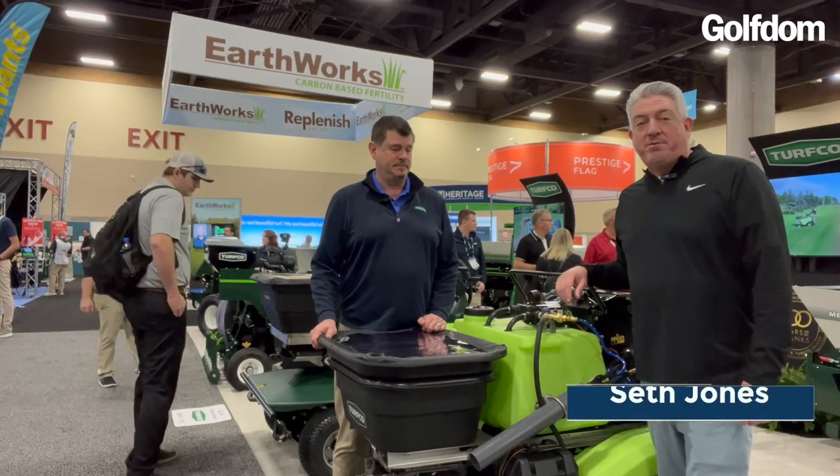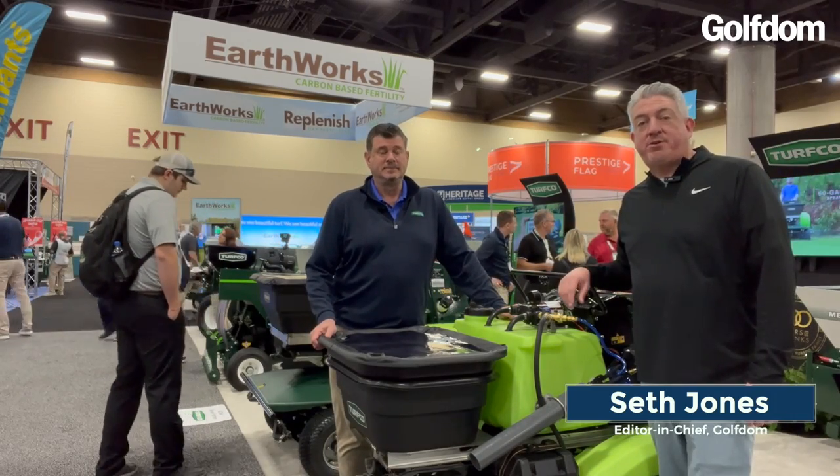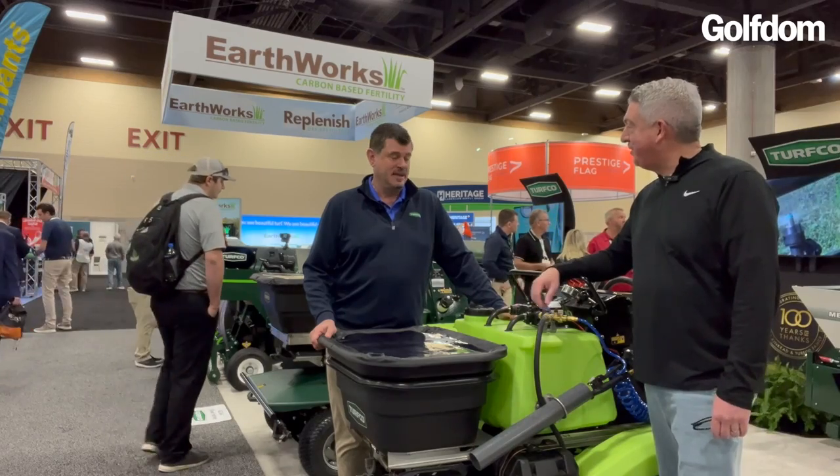Hey everybody, it's Seth Jones, Editor-in-Chief of Golfton Magazine. I'm at the 2024 GCSA Conference and Trade Show out in Phoenix, Arizona. I'm being joined by Scott Kincaid, Executive Vice President at TurfCo. Scott, how are you doing?